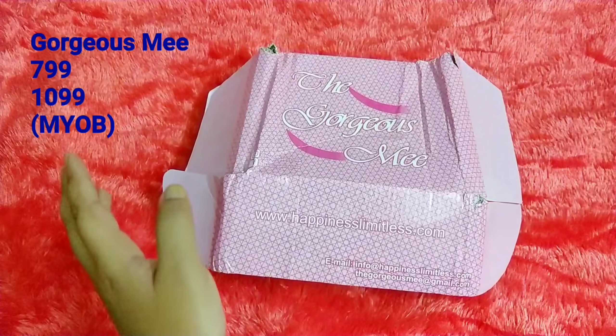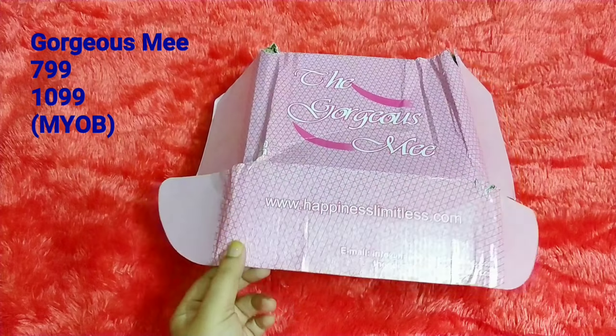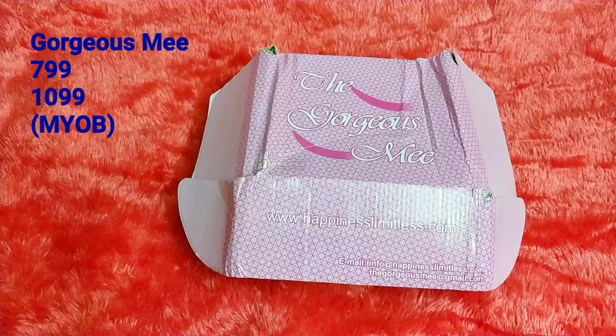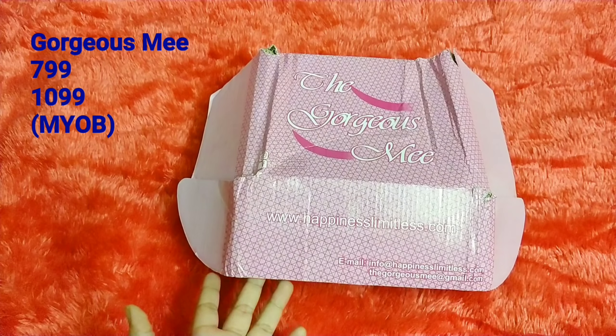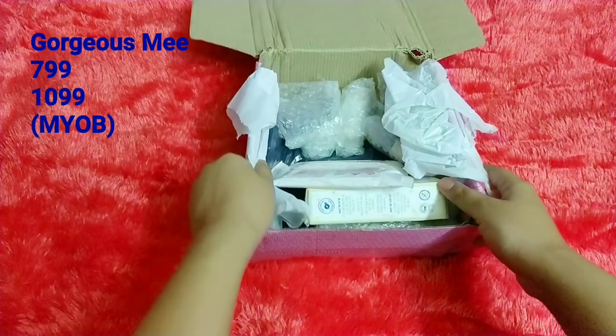I've already opened the box. Gorgeous Me is a beauty and lifestyle subscription with two editions — $7.99 and $10.99. This month it is a Make Your Own Box (MYOB) edition, where they give you a number of choices in each category: body care, face care, clothing, jewelry, and bags. You can pick and they'll curate the box for you. In this video I'll be unboxing both the $7.99 and the $10.99.